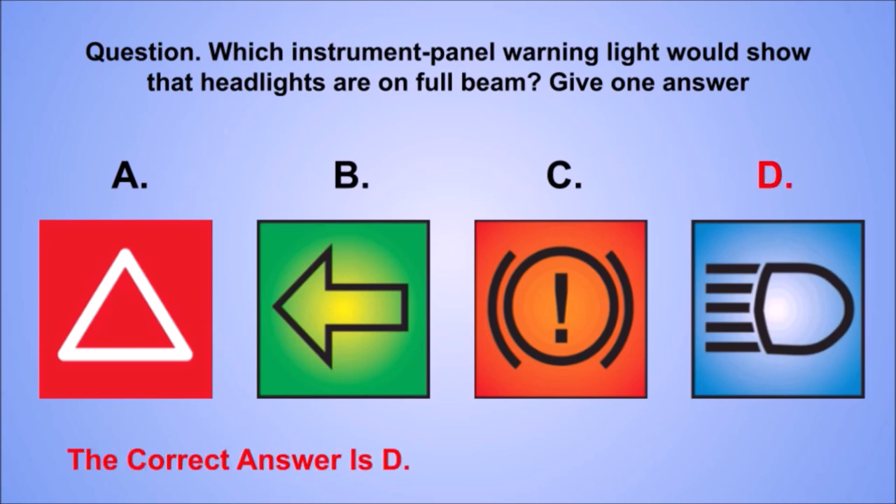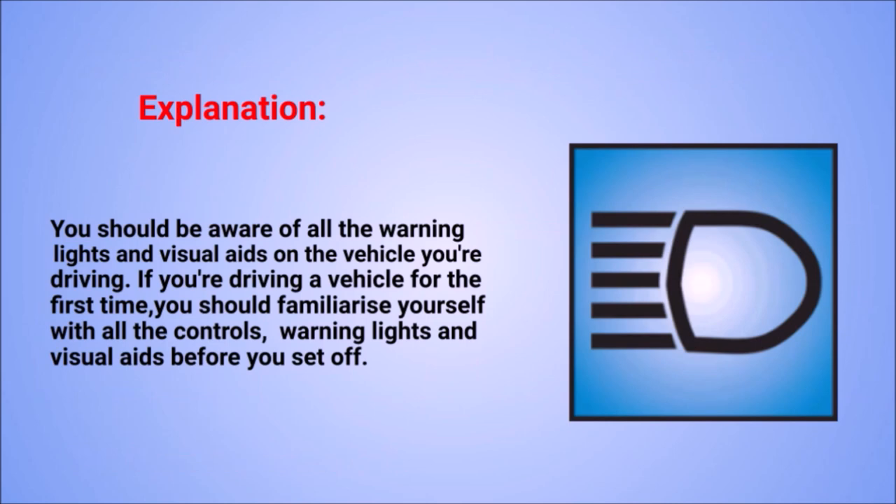The correct answer is D. Explanation: you should be aware of all the warning lights and visual aids on the vehicle you're driving. If you're driving a vehicle for the first time, you should familiarise yourself with all the controls, warning lights, and visual aids before you set off.